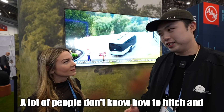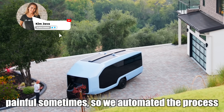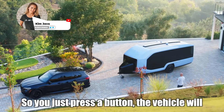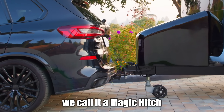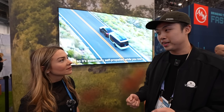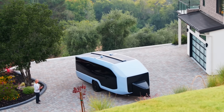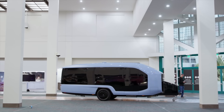A lot of people don't know how to hitch and connect to a tow vehicle, and it's kind of painful sometimes. So we automate the process — you just press a button, and the vehicle will sense and find the hitch ball and connect to the tow vehicle automatically. We call it Magic Hitch. This remote control lets you operate the vehicle's own battery and dual-motor propulsion system when it's detached, so you can remotely control the vehicle and even spin it on the spot.